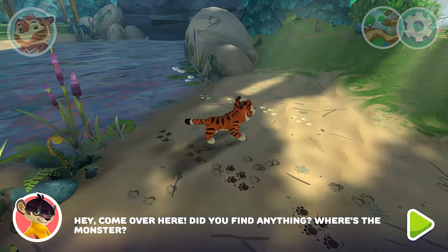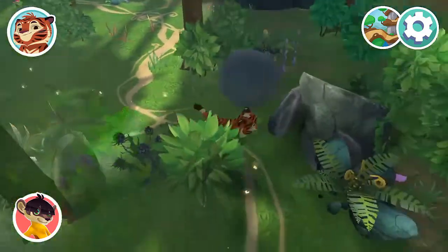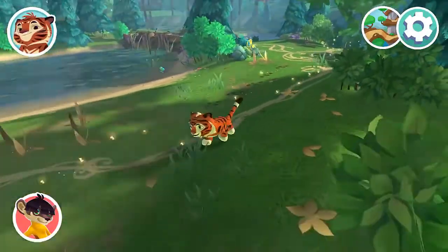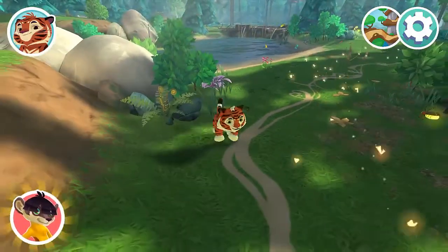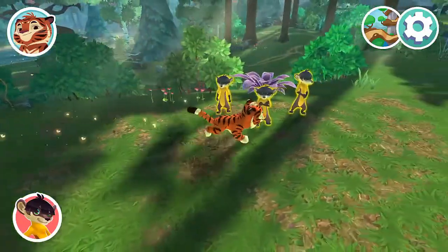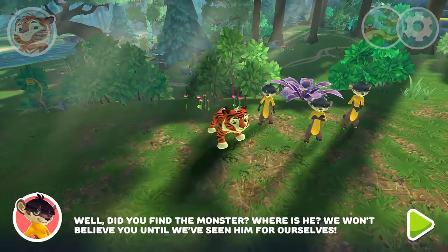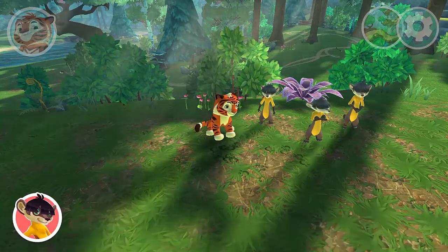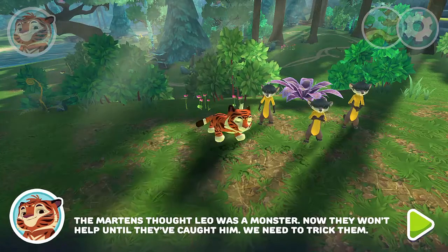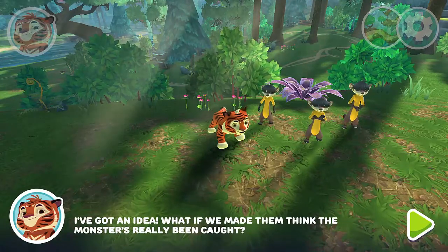Hey, come over here! Did you find anything? Where's the monster? Did you find the monster? Where is he? We won't believe you until we've seen him for ourselves. Come on, show us where the monster is! The Martins thought Leo was a monster. Now they won't help until they've caught him. We need to trick them. I've got an idea — what if we made them think the monster's really been caught? Let's get started.